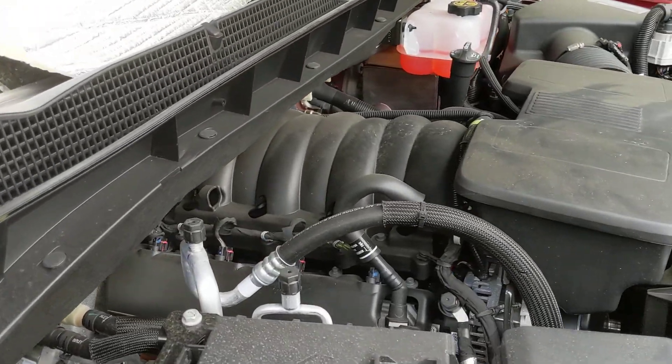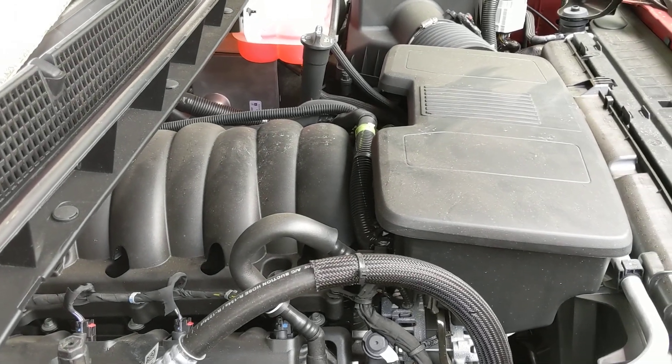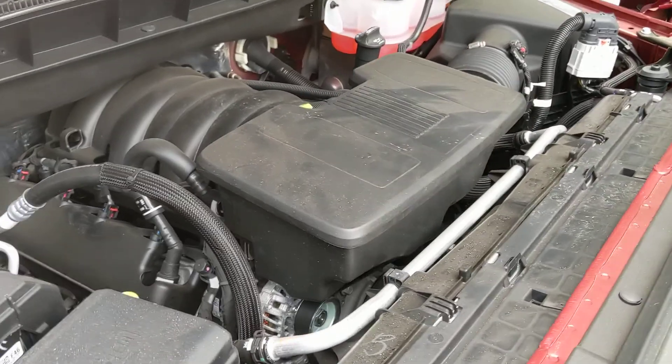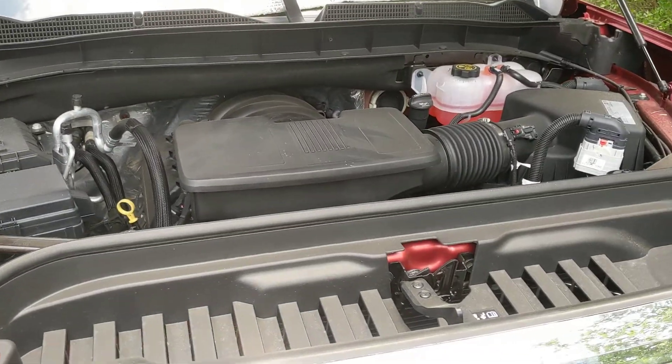So I got a conventional naturally aspirated engine, and I'm real happy with it. We'll check back at about 85,000 miles and you can tell me if I've been right or wrong. What a truck.